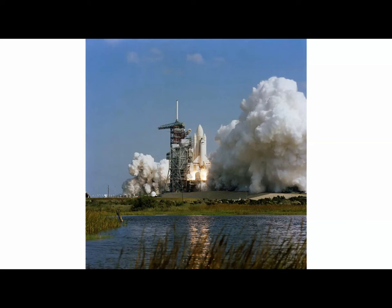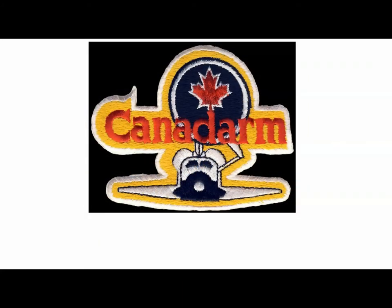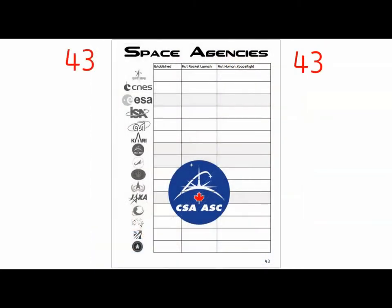One of the objectives of STS-2 to add to your notes is the introduction of the Canada Arm. The proper name of this nickname is the RMS — the Remote Manipulator System — obviously called the Canada Arm as it was supplied to NASA from Canada. This is a good time to look at the Canadian Space Agency.